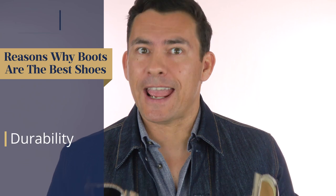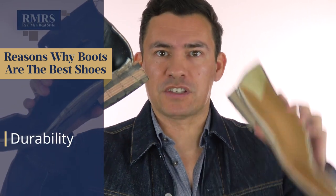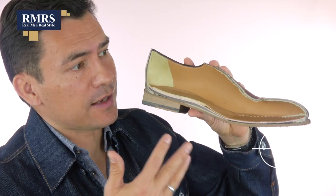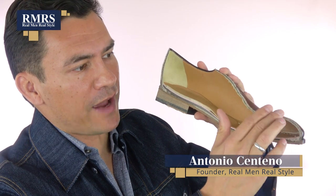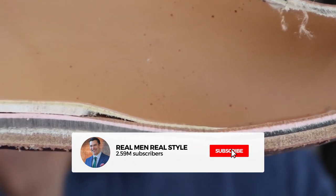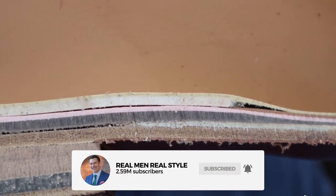First up, let's talk durability. To illustrate this point, I took a pair of boots and a pair of shoes and cut them in half. These are well-built dress shoes. Looking at the design, the upper uses quality leather with three layers — an inner lining — and looking at the sole, we've got multiple layers. They used a Blake stitch to bring it all together. Overall, a good build.